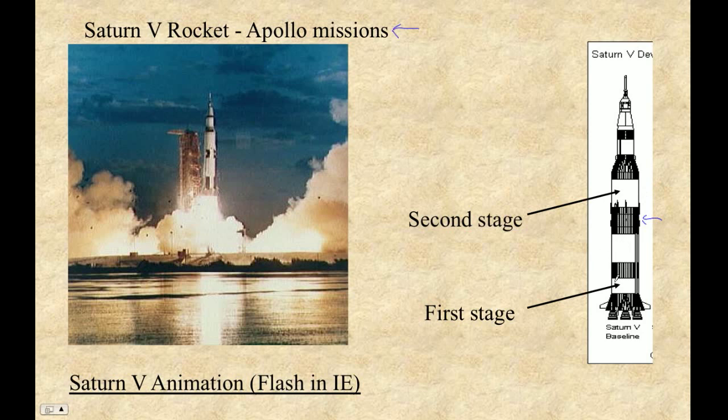The reason they do that is to get rid of the weight of the empty fuel tanks. And these big engines — you don't have fuel, you don't need those engines once you get up into space. So they actually drop these things away to get rid of the weight. So there's a first stage and a second stage.